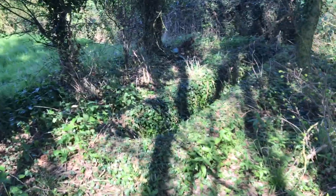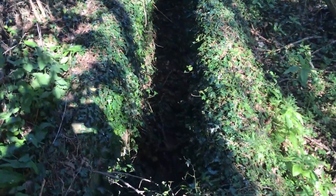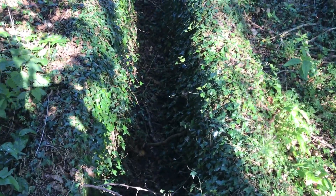There's another view there of the other slit trench. As you can see they're not massively deep — two to three foot at most.